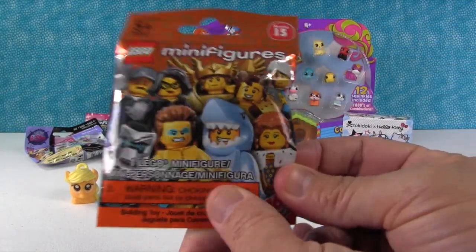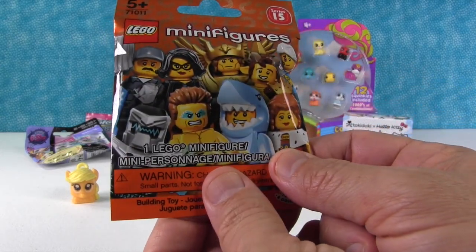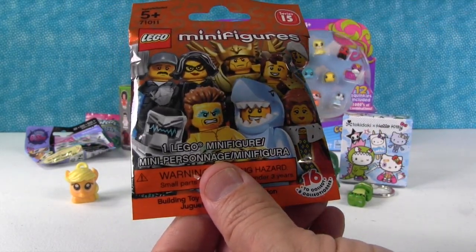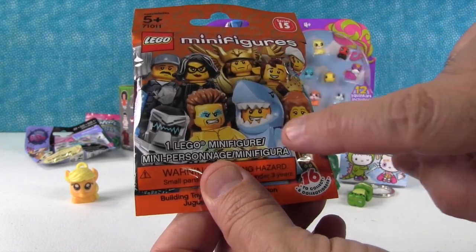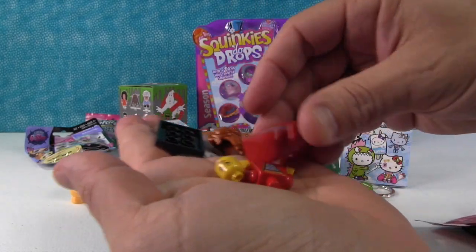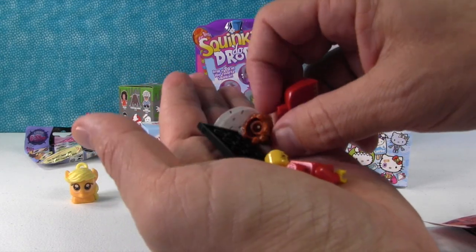This is a Lego minifigure series 15. You can get one of these people and there are some others too. I really would like to get another one of the knight figures or spy girl. Shannon went spy girl, jewel thief girl. I kind of want shark guy or a knight. We got the queen again. I'm gonna build her while Shannon opens up something else. I'll show her to you in just a second.